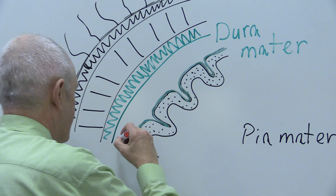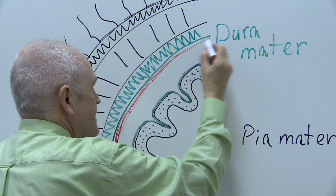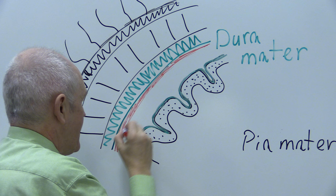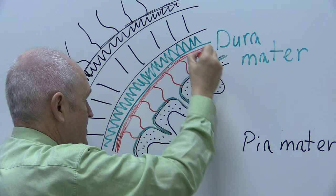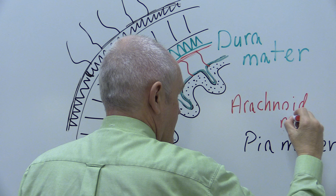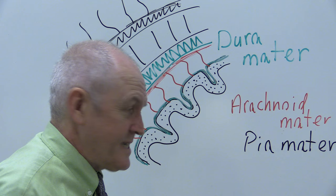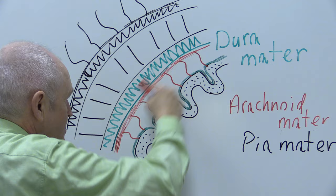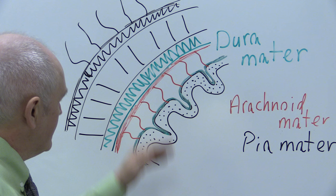Immediately under the dura mater there's another layer, and this layer is a bit strange because it's a three-dimensional layer with finger-like projections that go down from the main part of this layer onto the surface of the pia mater. This layer is called the arachnoid mater. 'Arachnoid' means to do with spiders — when people first looked at this layer it looked a bit like a spider's web because of all these intricate little bits projecting down from the arachnoid onto the pia.